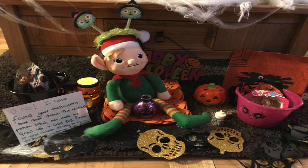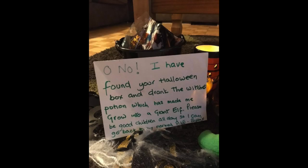One year elf Bobby was very naughty — he went into our Halloween cupboard and found a purple bottle that says 'Witcher's Potion' on it. He drank the potion and grew into a massive elf! The only way to get him back to normal size was for the children to be good for 24 hours. The next day, if they had been good, elf Bobby was back to his normal self. The giant elf comes in very handy when you need the children to be 100% good.